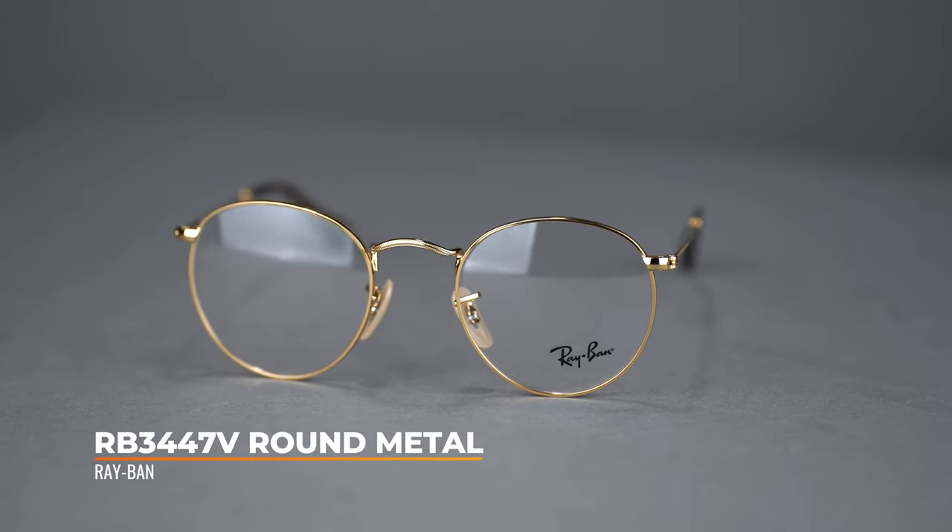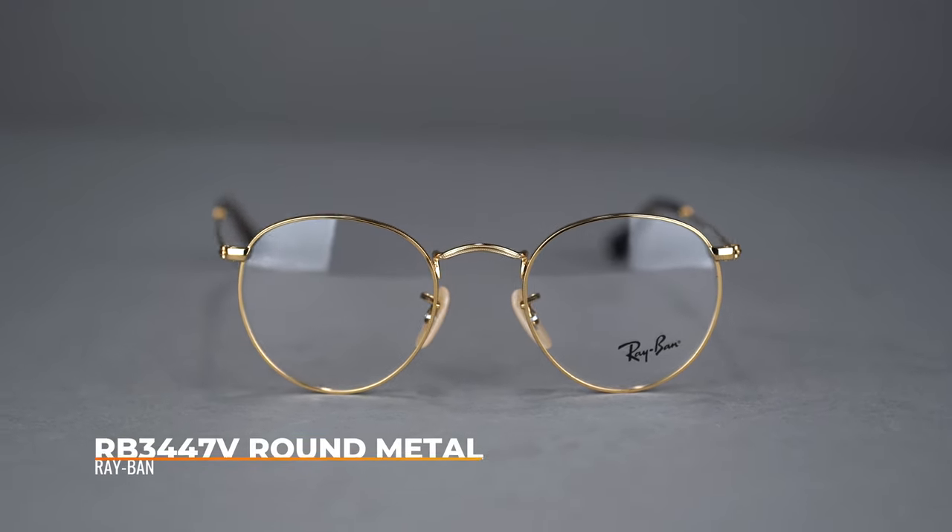A Ray-Ban favorite, the round metal has gone optical. Available in two eye sizes — 47 and 50 — this frame has a SportRx frame width of 126 and 129, which translates to a men's small and women's medium.